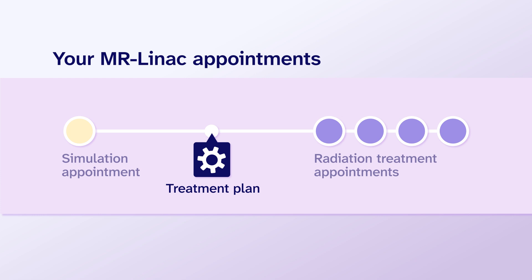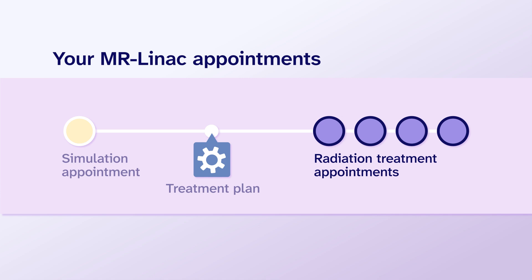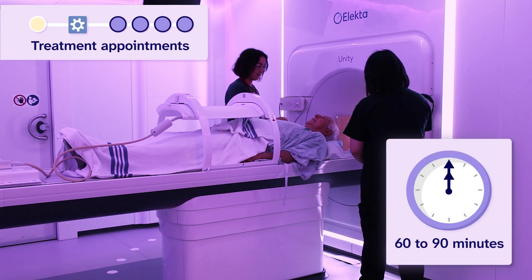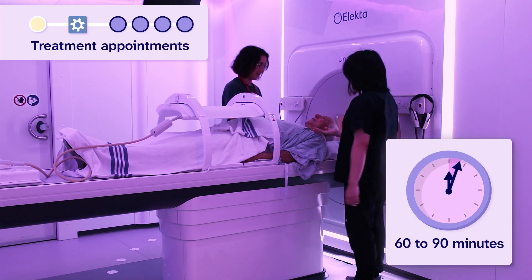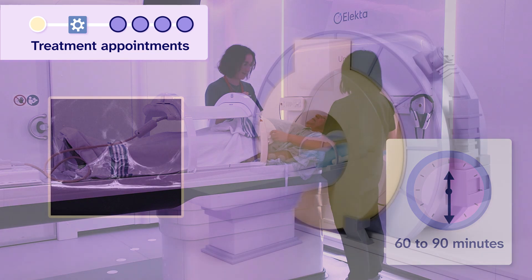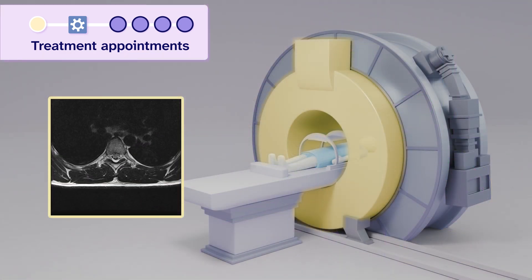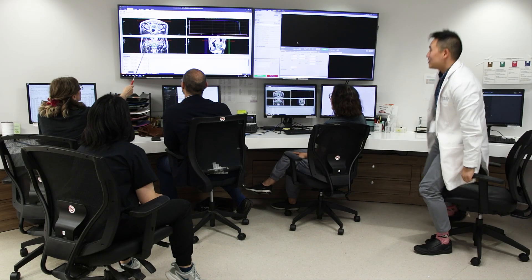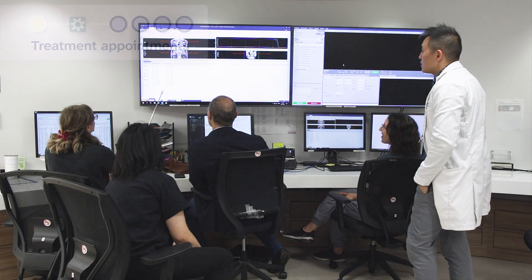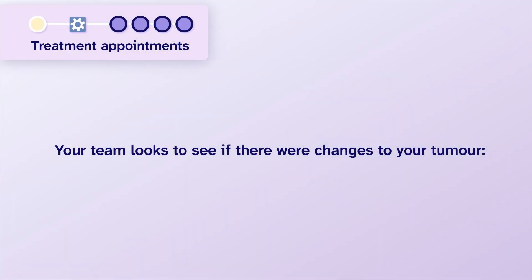Once the team creates your treatment plan, you will have your radiation treatment appointments. At each treatment appointment, you will be inside the MR-LINAC machine between 60 to 90 minutes. The MRI will take images of the tumor and the tissue around it, and the team will compare these images with the images done at your simulation appointment.